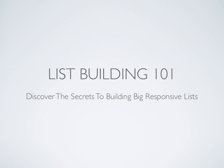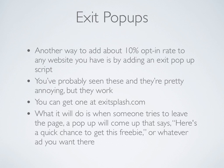Welcome back to List Building 101. Let's talk about exit pop-ups. A great way to add about 10% opt-in rate to any website you have is by adding an exit pop-up script. You've probably seen these and they're pretty annoying, but they do work. You can go ahead and get one of the very best at exitsplash.com.